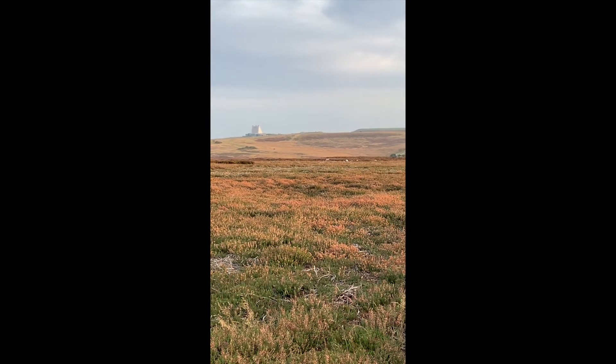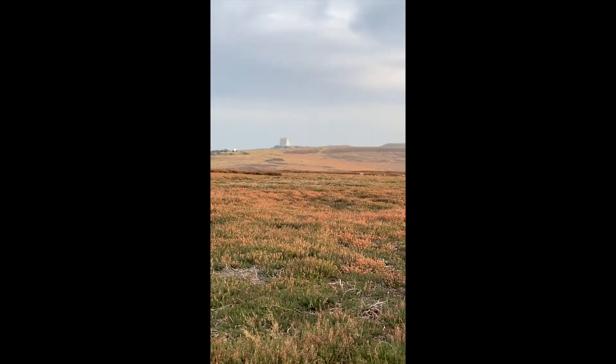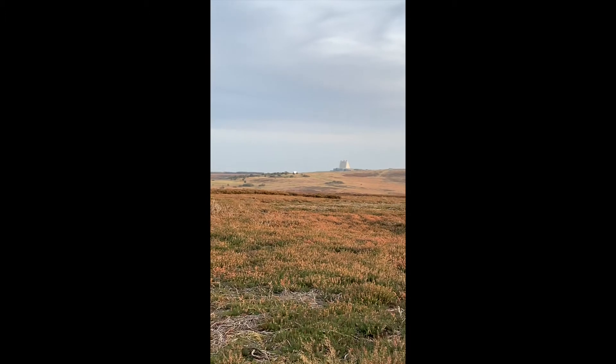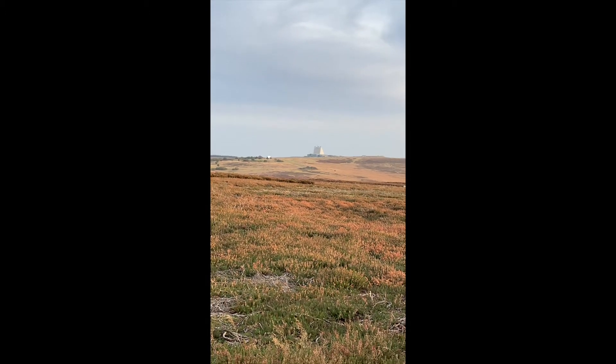So it's an RAF base, whereas Menwith Hill — if we get there tomorrow — isn't. It says RAF Fylingdales, but Menwith Hill is actually an American base.